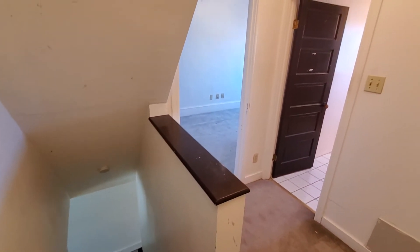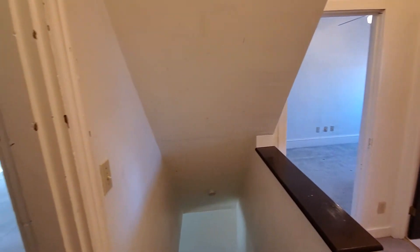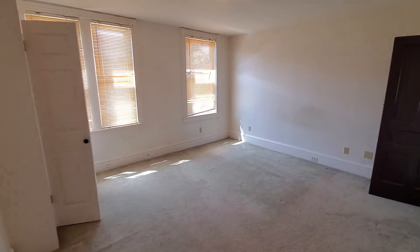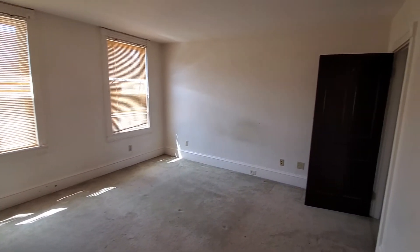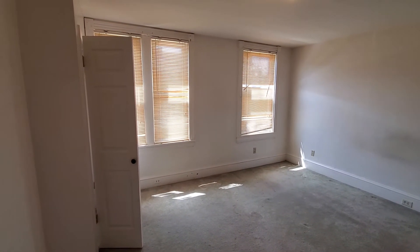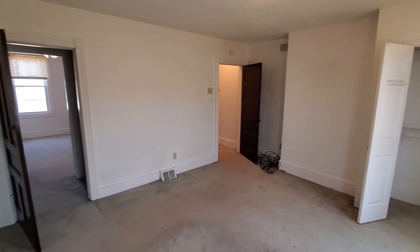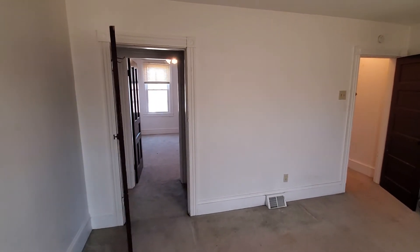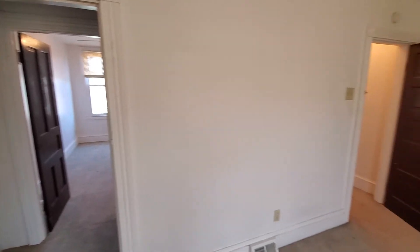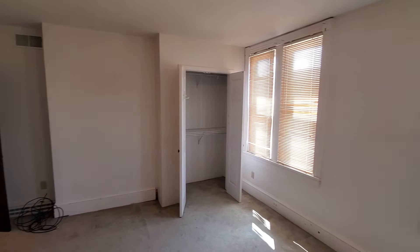Upstairs now on the second floor — your bathroom and two bedrooms. We'll look at this front bedroom first, which is the larger of the two. You actually have two closets: one towards the front of the house, and then there's one which is open to the other closet. You could easily frame up a wall and close that off, since that one is technically the closet for the back bedroom — or if you like it, leave it open.